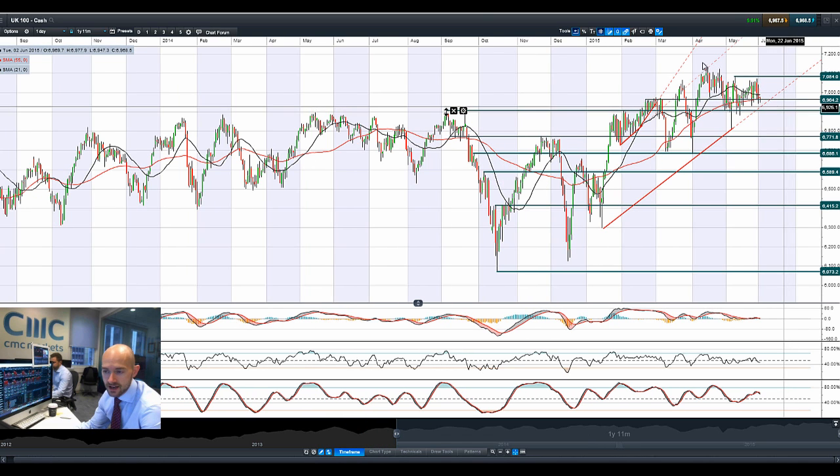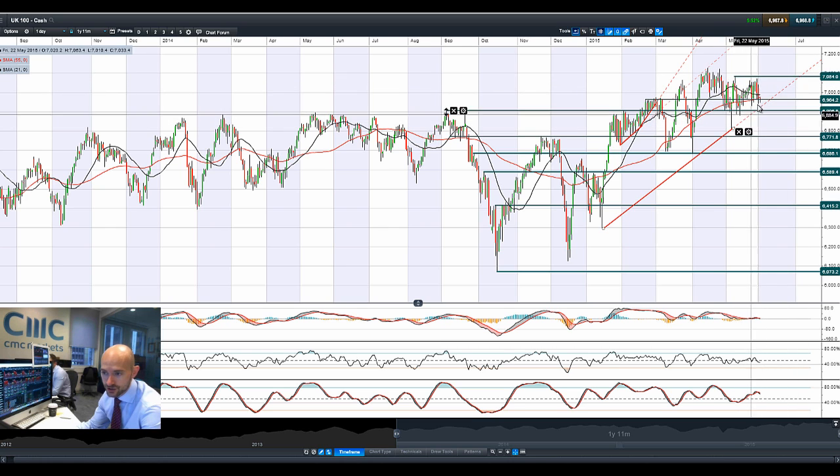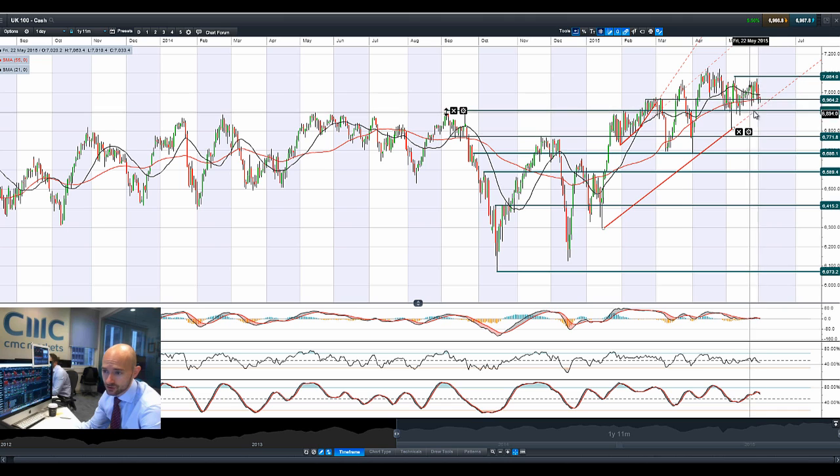Looking at the UK 100, it's looking very top-heavy, coming up towards the trendline at the bottom end of this ascending triangle formation, trading below both moving averages. 6,964 is support — it's been below it yesterday and again today. Looking at the daily charts, UK 100, Germany 30, etc., look pretty weak. I wouldn't be surprised if we had a move back down towards the bottom of this downtrend. A break below 6,906 is the next potential support, and if that gets broken then you've got 6,771 as the next level.